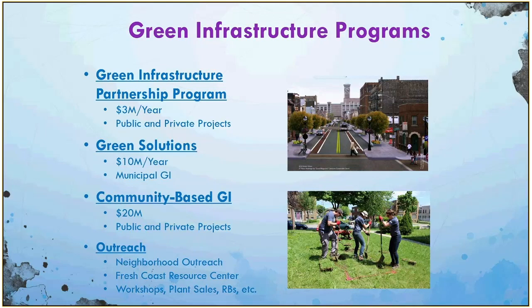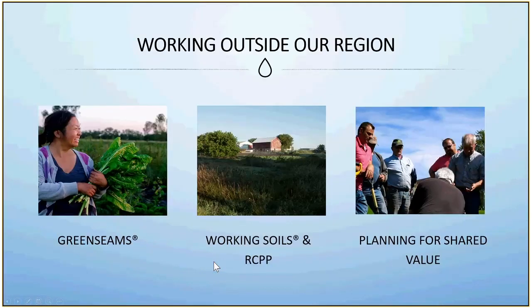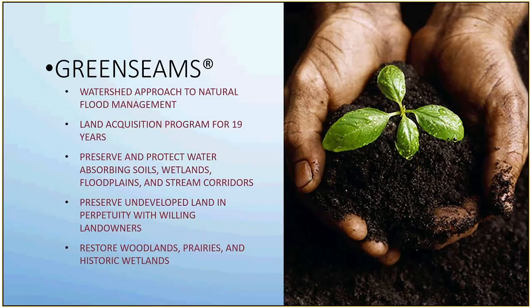COVID-19 has put a wrench in some of our outreach activities, but we're figuring out how to have more of an online presence and how to go into the field while maintaining CDC recommended practices for social distancing. Then I wanted to go further up into the watersheds — all the way up into the Milwaukee River watershed — and talk about three of our programs in which we are helping to hold water where it falls.